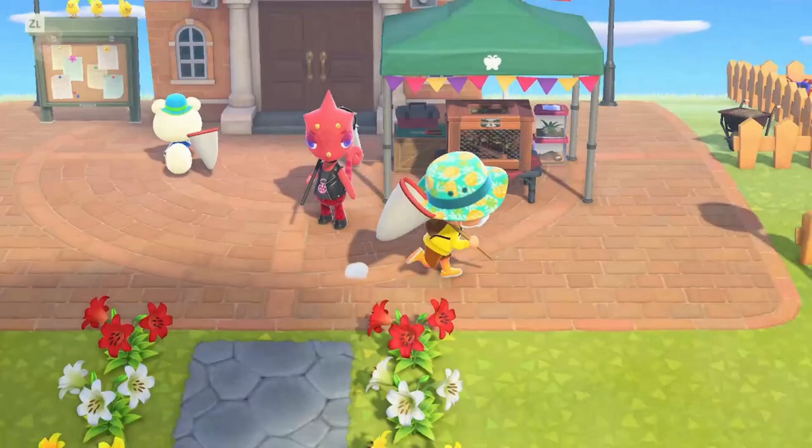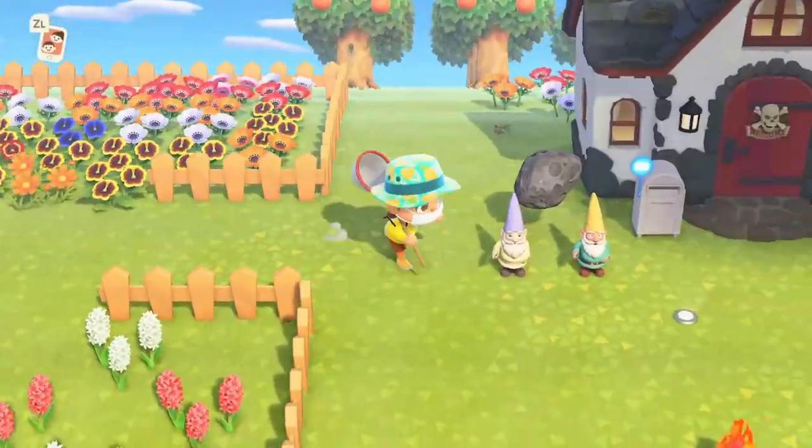Hey guys, Fuzu here, back in another video. Today I'm going to be showing you how to catch the Walker Cicada in Animal Crossing New Horizons. Let's get started.